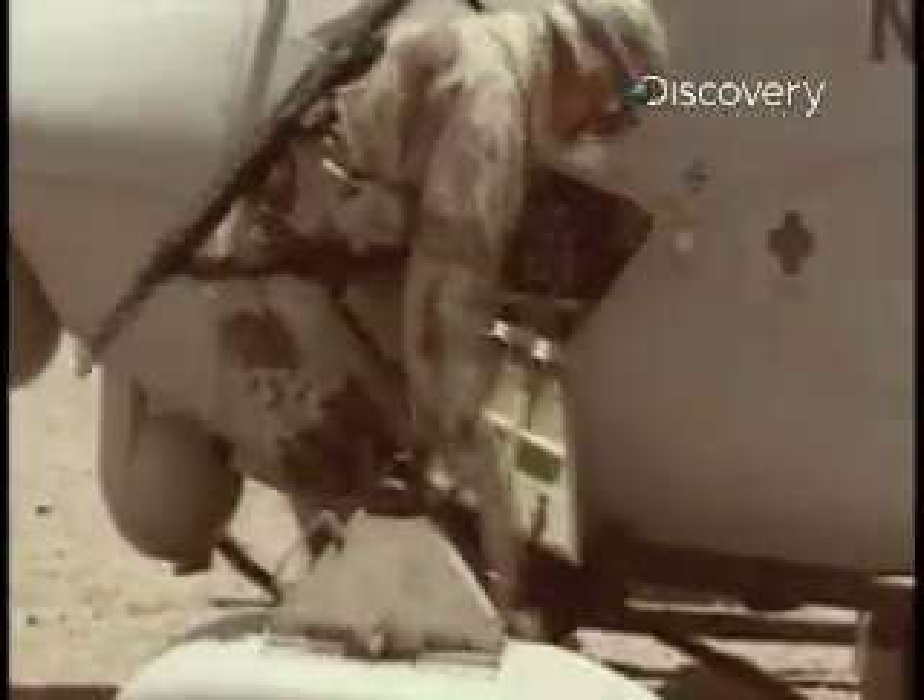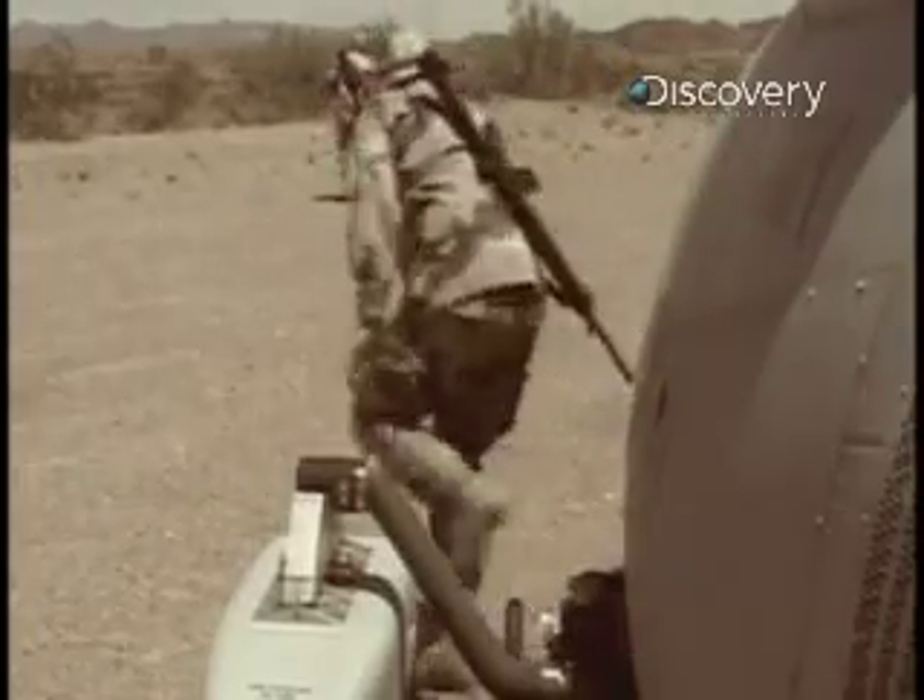You could resupply troops — blood, bullets, beans, whatever you need, medical supplies. In the darkest of nights, the aircraft will land there, troops can get the supplies and go back. The Fire Scout can perform a whole gamut of missions, from direct action to reconnaissance, even resupply.